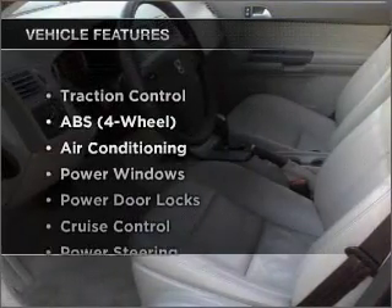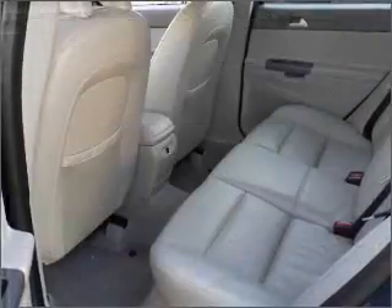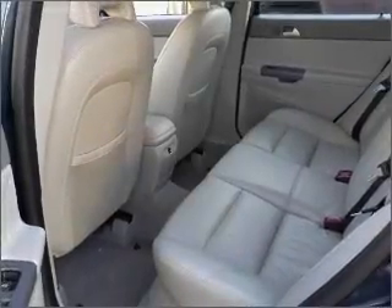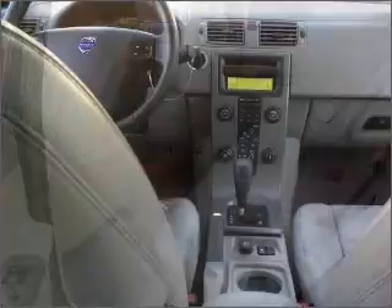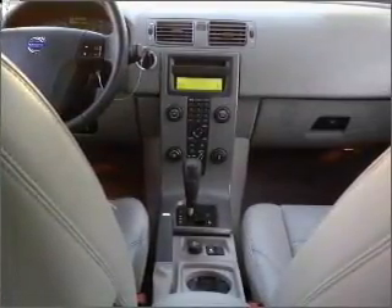Plus, enjoy these notable features included in this vehicle: air conditioning, power door locks, power windows, power steering, cruise control, an AM-FM stereo, and an adjustable tilt steering wheel. Call today to schedule a test drive.